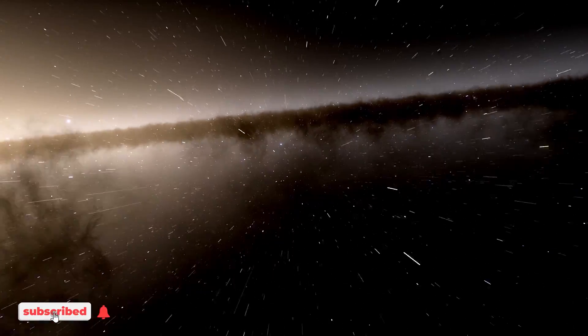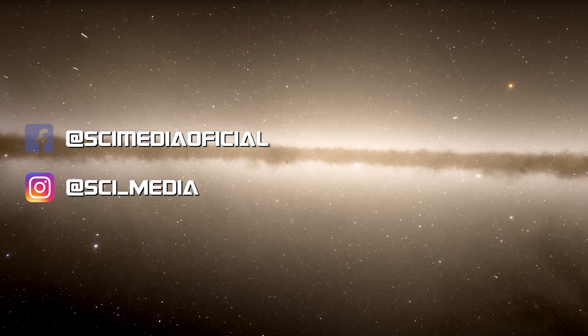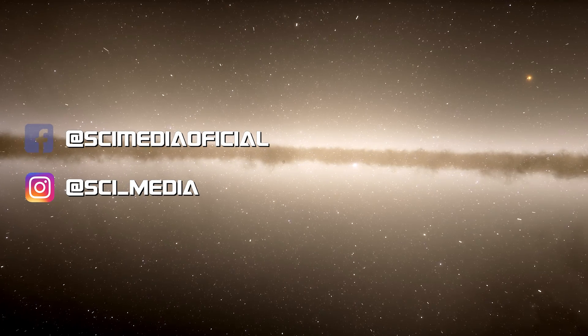I hope you don't mind my peculiar accent. Thank you for watching. This is Julio from Psymedia. Until next time.